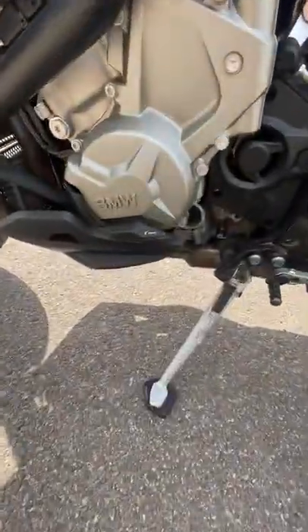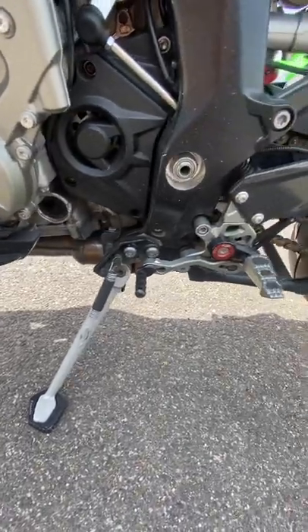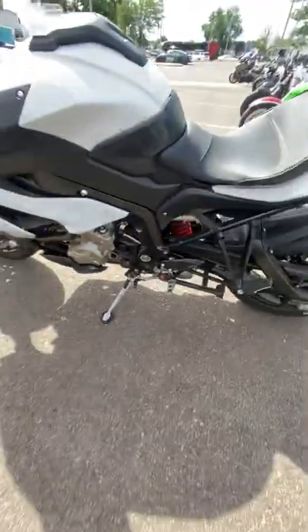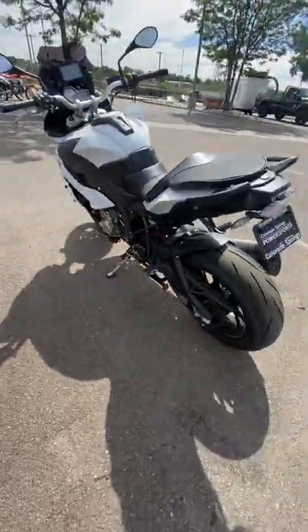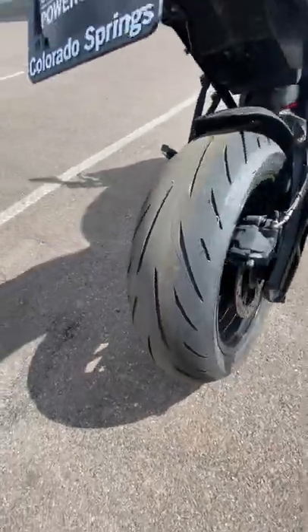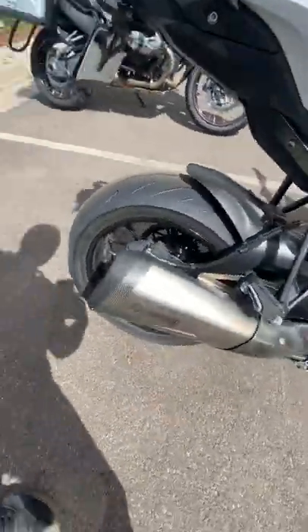Rizoma engine protectors. BMW HD rear sets. Brand new tires. Kropovich exhaust.